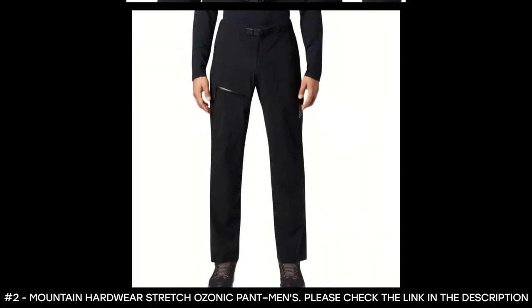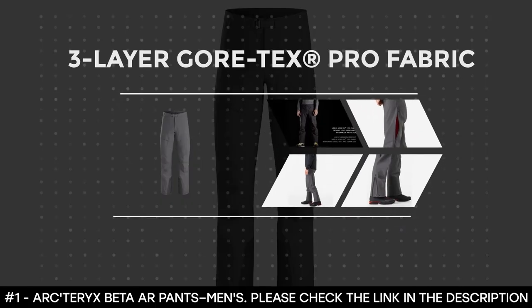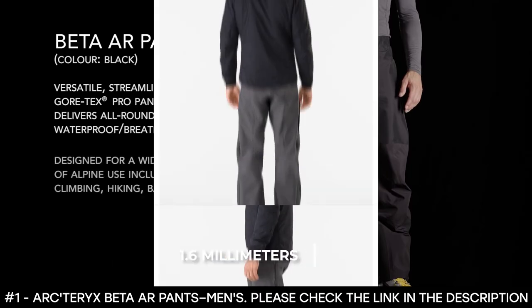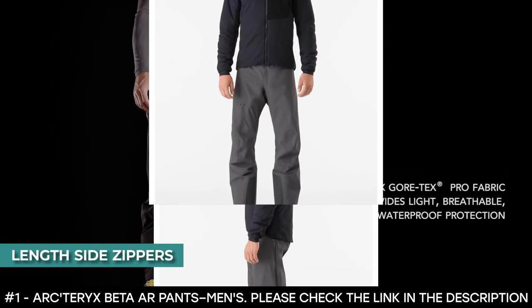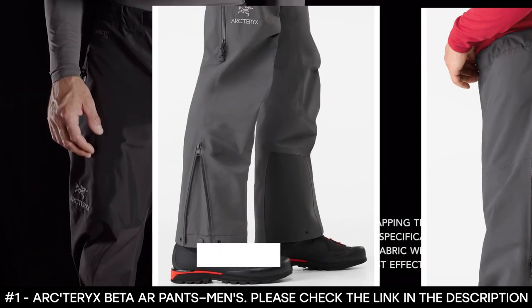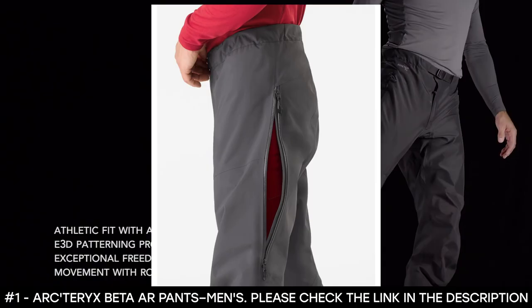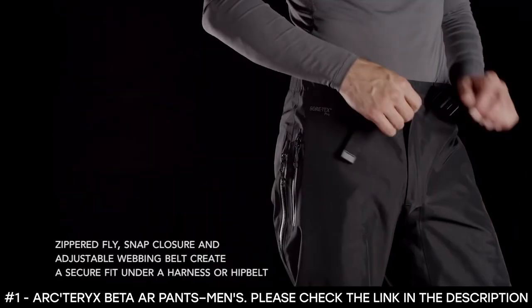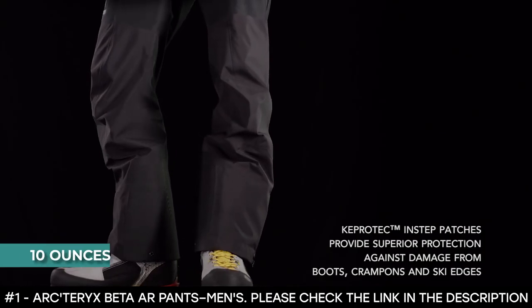Number one: Arc'teryx Beta AR Pants Men's. These feature a three-layer Gore-Tex Pro fabric that is waterproof and windproof, providing total weather protection. A 1.6-millimeter micro seam allowance reduces weight, and taped seams stop water from leaking. They feature a three-quarter length side zipper stopping below the hip belt area, molded zipper garages with water-resistant external zippers, and Keprotec instep patches to protect against crampons, boots, and ski edges. An articulated pattern with articulated knees, seat, and gusseted crotch provides freedom of movement. They feature an adjustable webbing belt with suspender loops, weigh 10 ounces, and have a 32-inch inseam.